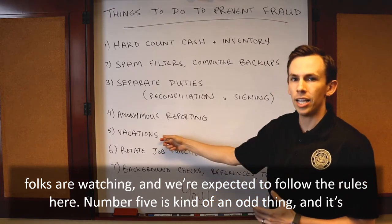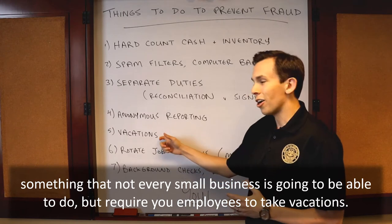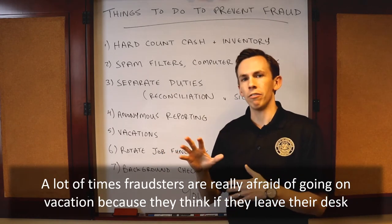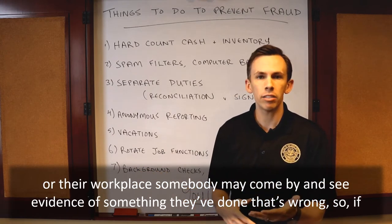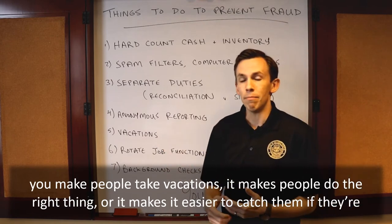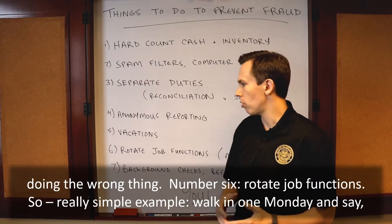Number five is kind of an odd thing and it's something that not every small business is going to be able to do, but require your employees to take vacations. A lot of times fraudsters are really afraid of going on vacation because they think if they leave their desk or their workplace somebody may come by and see evidence of something they've done that's wrong. So if you make people take vacations, it makes people do the right thing or it makes it easier to catch them if they're doing the wrong thing.